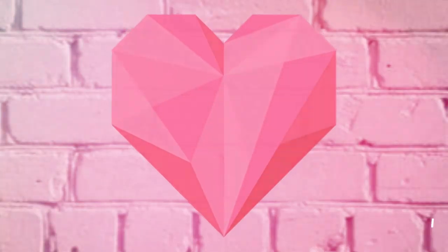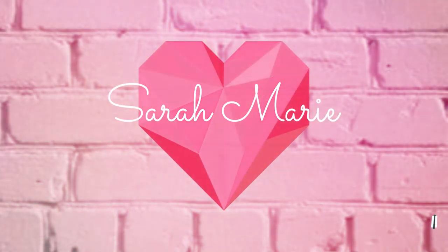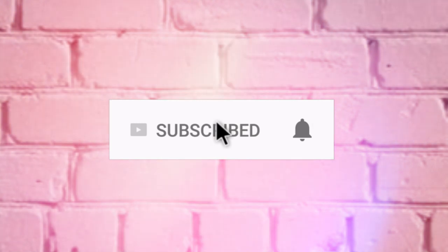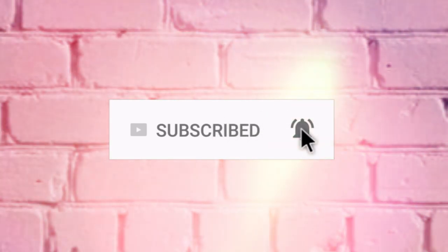Hey guys, welcome back. My name is Sarah and I make lots of shop-with-me and decor videos. I also make clean-with-me, cook-with-me, what's for dinner, decorating videos, plus-size fashion, beauty, lifestyle, and mommy videos. If any of that strikes your fancy, I'd love it if you hit that subscribe button and joined our little family. And if you haven't already, follow me on Instagram at Sarah England.